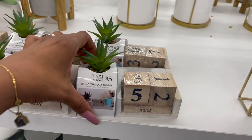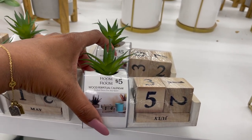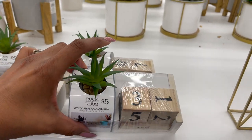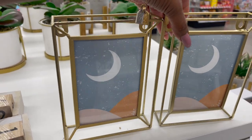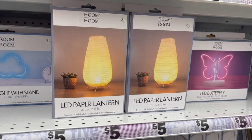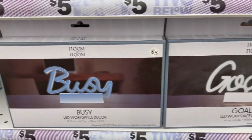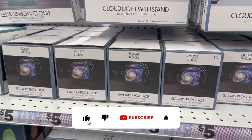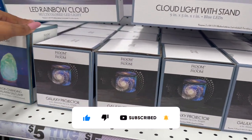This also looks new — with a little succulent in it. It's a wood perpetual calendar for five dollars. They also have these little decor pieces for $4.25, and these also look new: the LED paper lantern, 'Goals' LED workspace decor, and 'Busy.' I like this galaxy projector, which is pretty cool for five dollars.